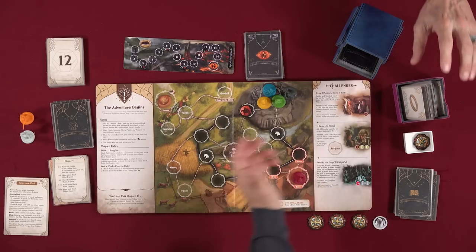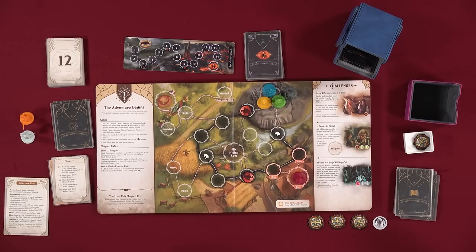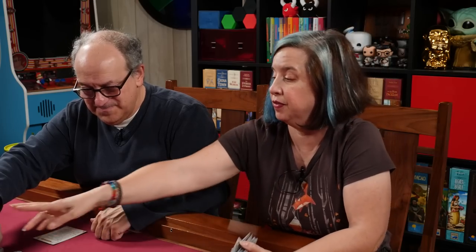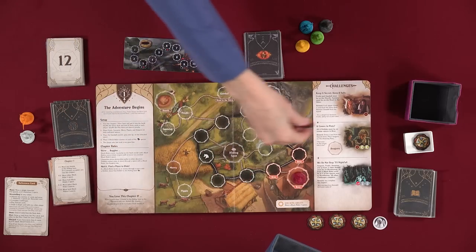All cards come back in — the corruption track stays where it is. Shuffle everything up and we're moving on to chapter two.